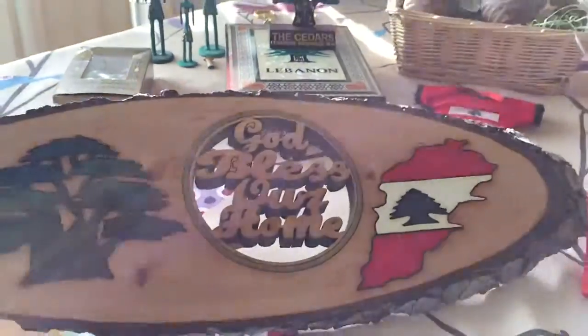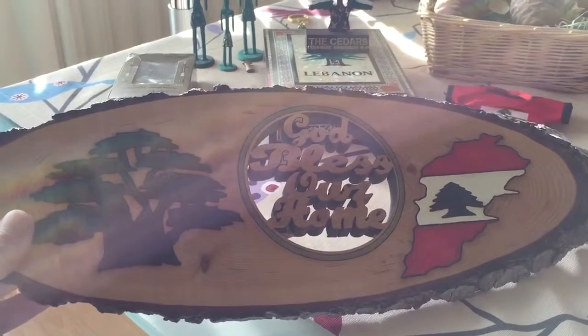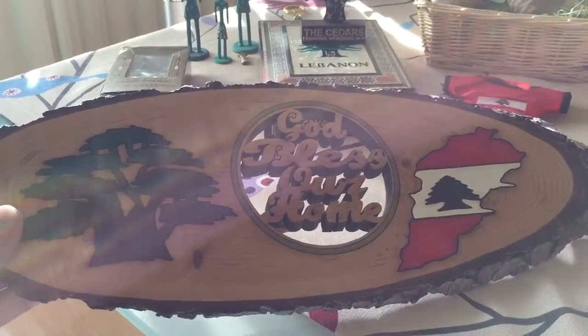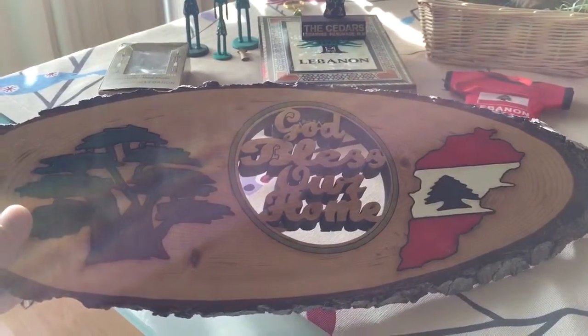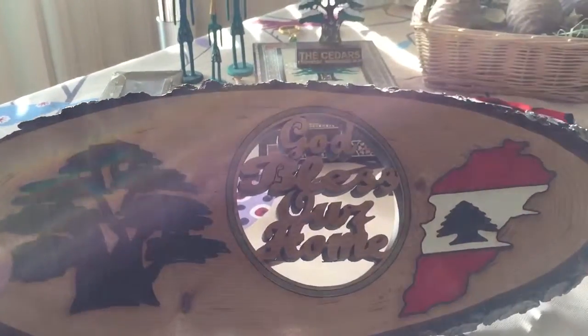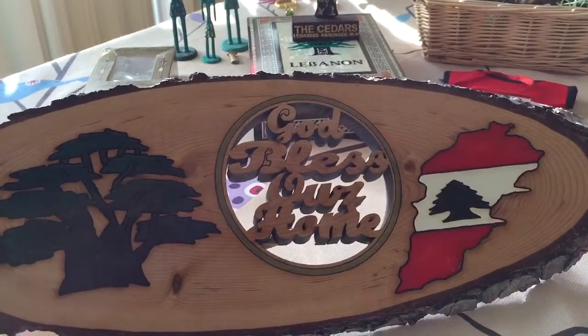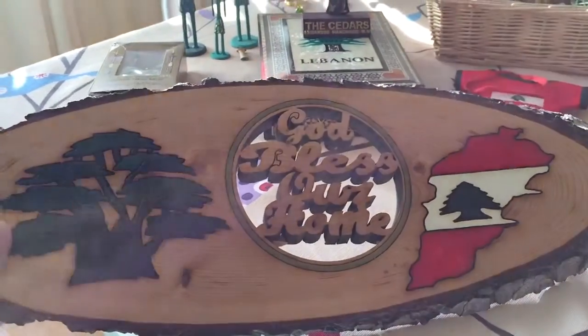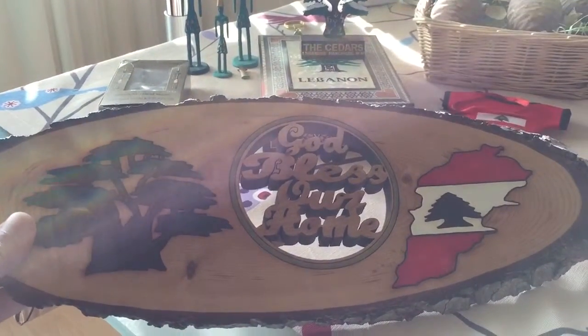I also have this large wooden plate, which is also made of cedar wood, with a cedar tree and the map of Lebanon engraved in the middle. It says 'God bless our home.' This one is quite big and I still haven't found a place for it.